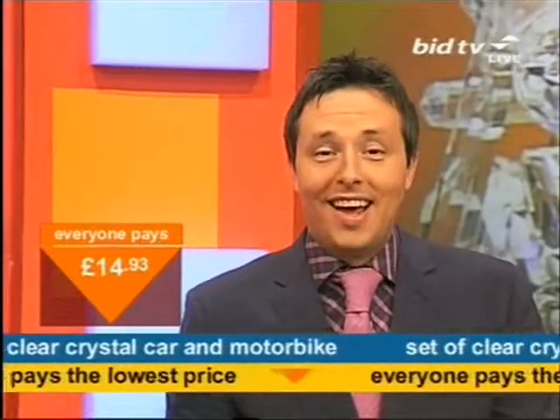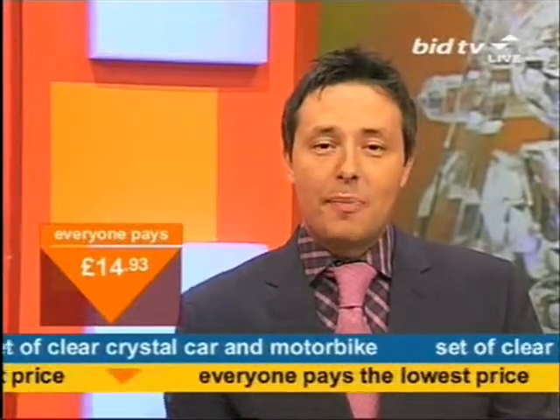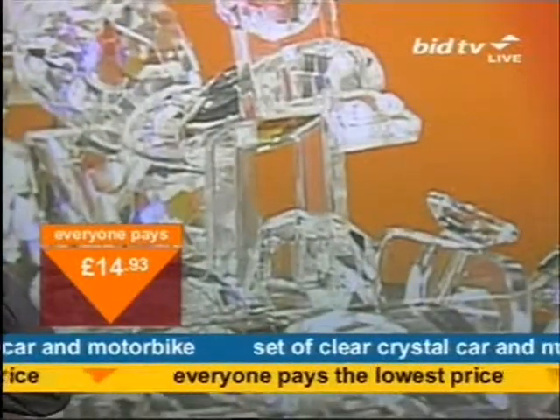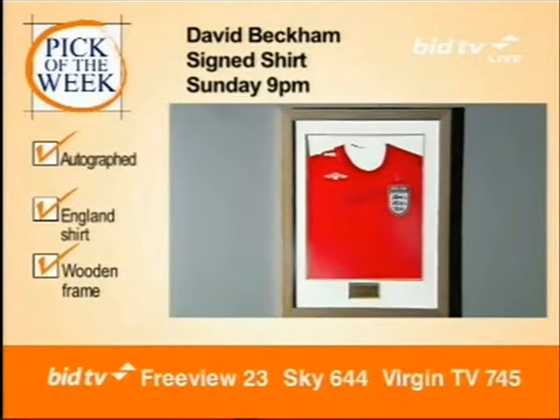£14. Still standing there — that's the funny thing. £14.93. Please don't blind me here. Adam's next with the audio and vision experience. Join us on Sunday night for this David Beckham signed England shirt.